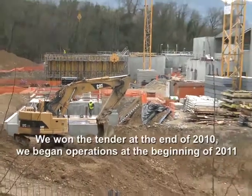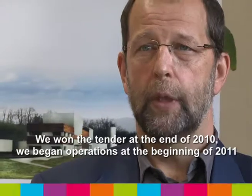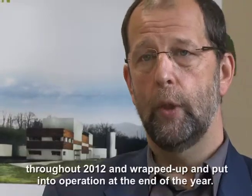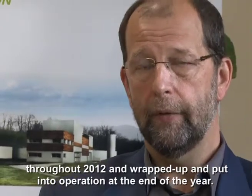On a remporté cet appel d'offres à la fin 2010. La suite des opérations s'est développée début 2011 avec les études d'exécution, puis qui sont enchaînées sur le chantier qui va se dérouler sur toute l'année 2012 pour être mise en service et se terminer à la fin de l'année 2012.